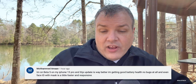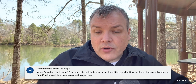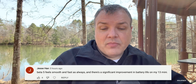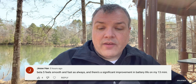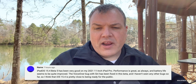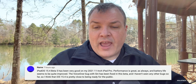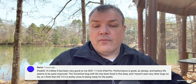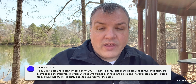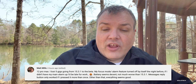Mohammed Amin on an iPhone 13 Pro says this update is way better — good battery health, no bugs at all, and Face ID with a mask is a little faster and more responsive. Jesse Han says beta 5 feels smooth and fast with a significant improvement in battery life on a 13 mini. Another commenter on an 11-inch iPad Pro (2021) reports great performance, improved battery life, and confirms the VoiceOver bug with Siri has been fixed.